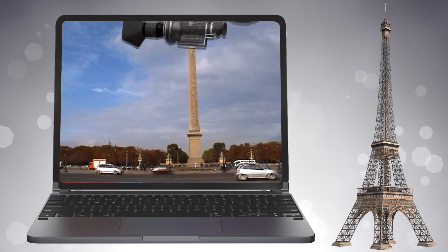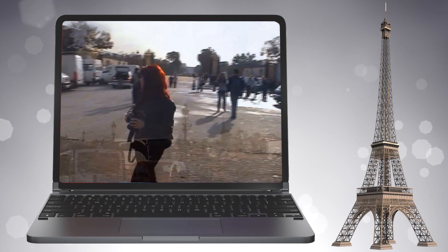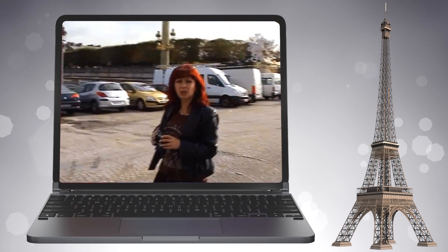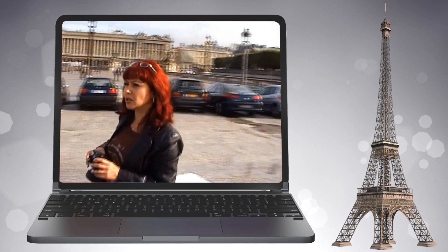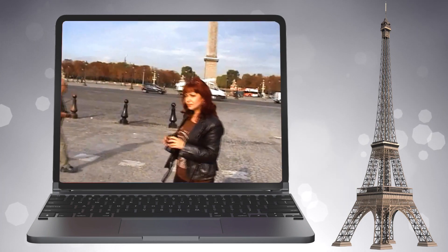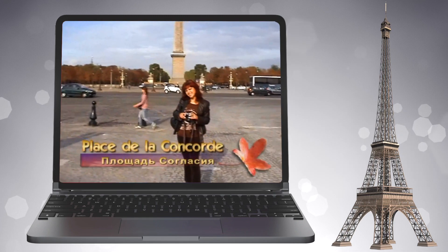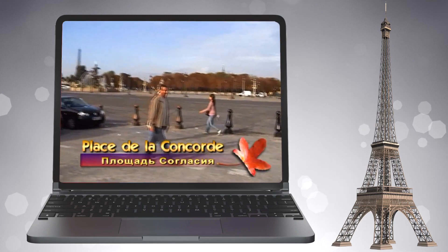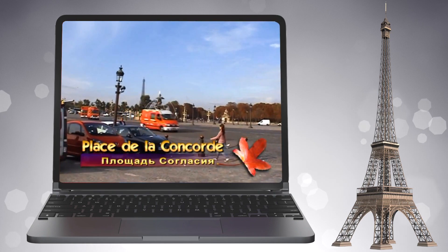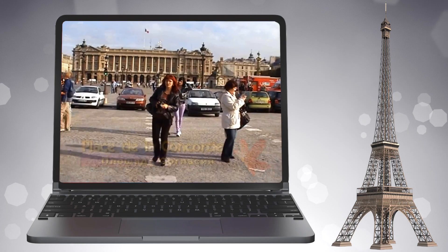Как вы поняли, у нас остановка — это площадь Согласия, и мы согласились размяться. После того, как народ выполнил свои дела по исполнению желаний, мы приступили к осмотру одной из самых красивых площадей в Париже, которая занимает обширный участок между Тюлерийским садом и Елисейскими полями.